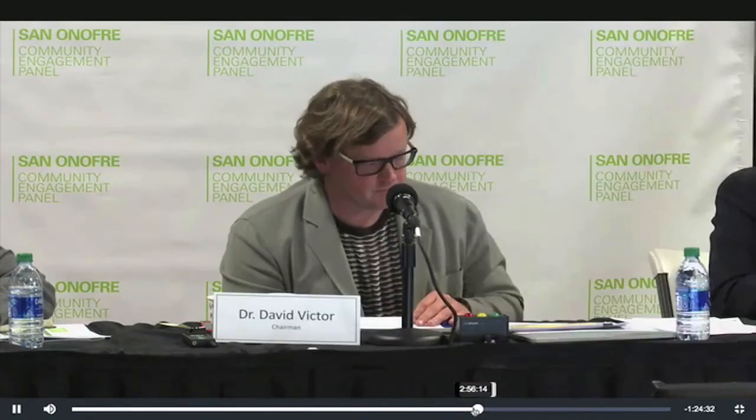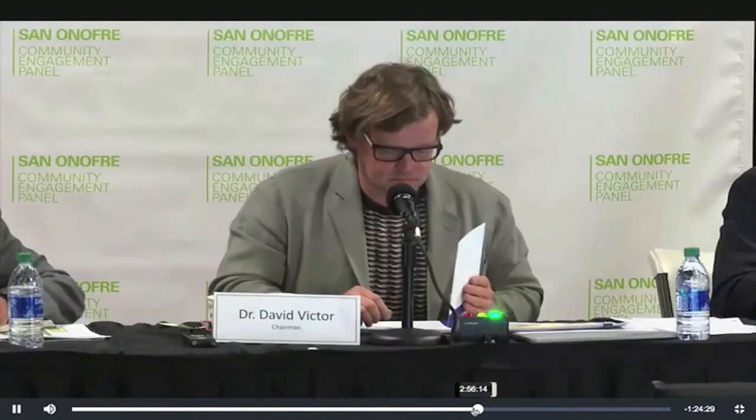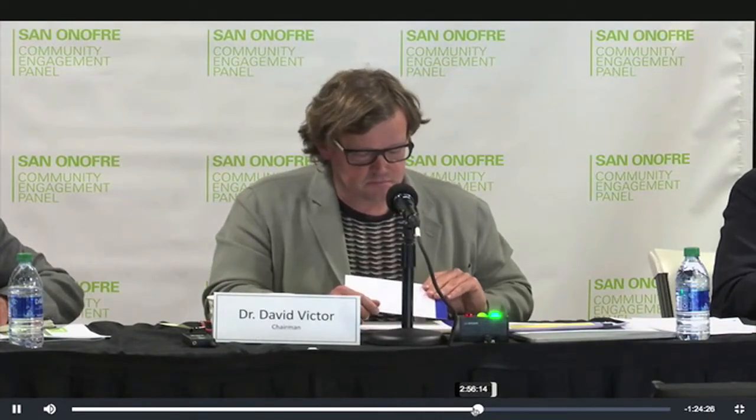Next is Donna Gilmore, then Torgan Johnson. Donna Gilmore, the floor is yours. I'm Donna Gilmore, San Onofre Safety. There's been a lot of talk about moving, but the weak link is the fact that these canisters can crack, may already be cracked. We know they are already gouged, and they have no way to inspect gouges. Once the canister cracks, the crack continues to grow through the wall, and they have no plan to stop it or prevent it. You cannot repair something you can't see.